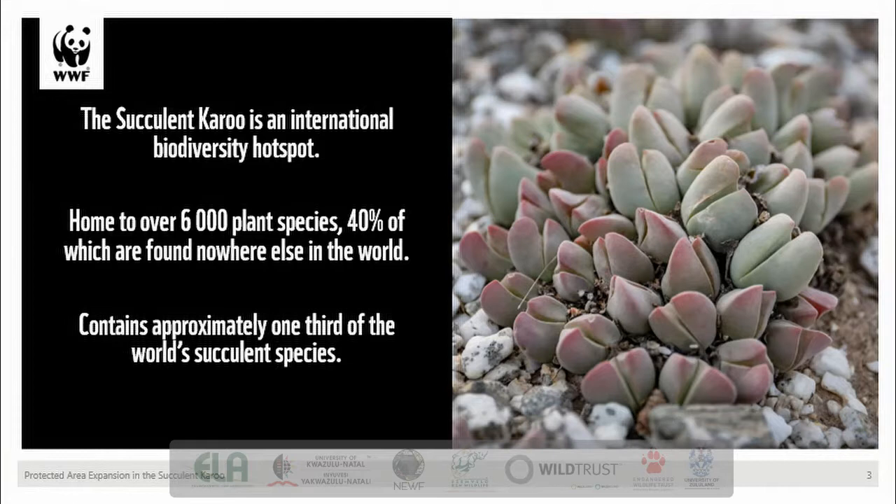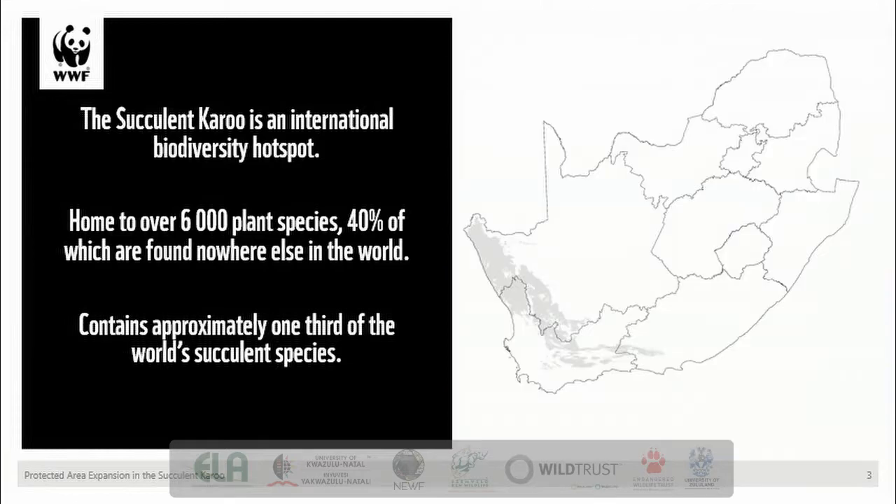Not only is the succulent Karoo diverse in plant life but also in other taxa such as reptiles. The succulent Karoo stretches from its easternmost point in the Eastern Cape, through the Little Karoo of the Western Cape, up through the Tankkaroo into the Rockefellet and into Namaqualand and along the west coast of the Northern Cape, extending across the border into southern Namibia as well. This vast area is close to 8 million hectares and covers roughly 6% of South African land area.